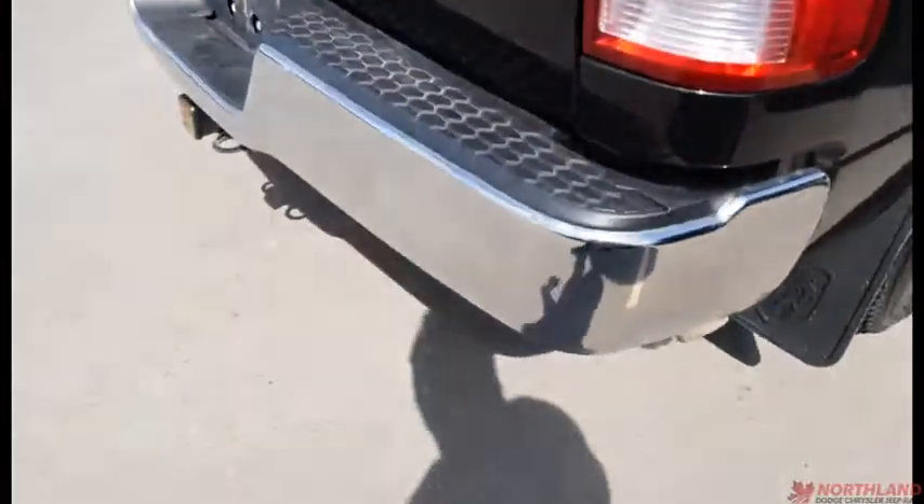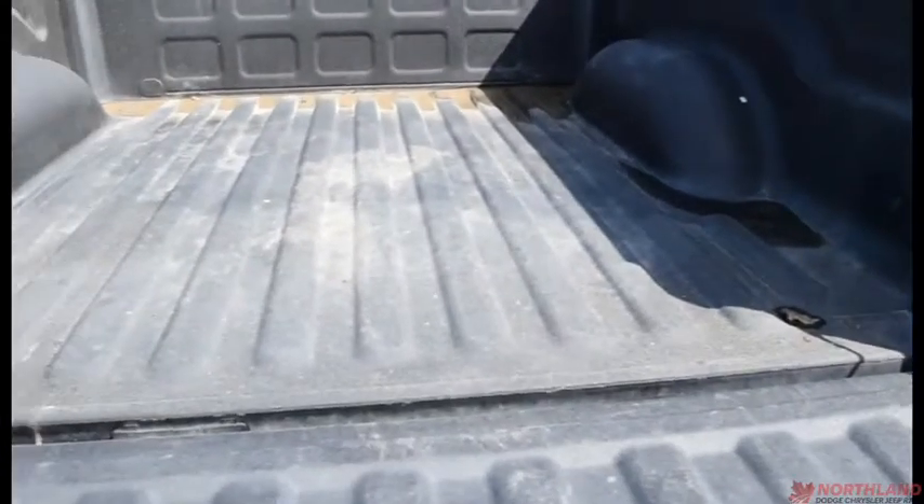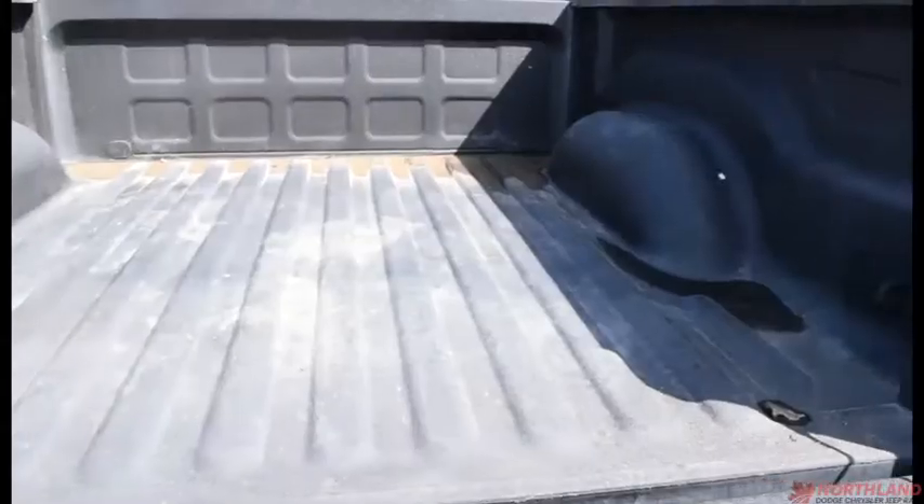Coming around to the back, we do have a 5-foot box. We have the chrome bumper as well. We have our backup camera back there. Opening it up — lots of room back here. It does have a box liner so nothing will be getting scratched up.